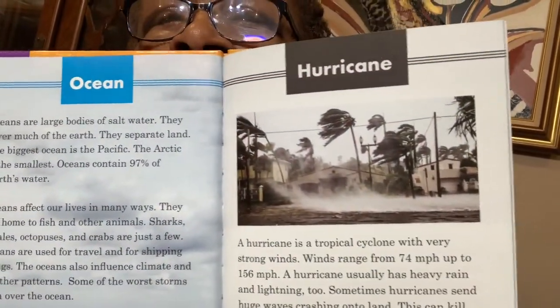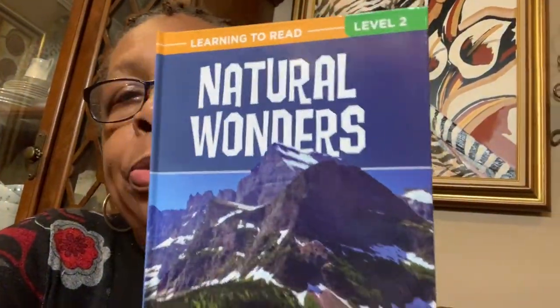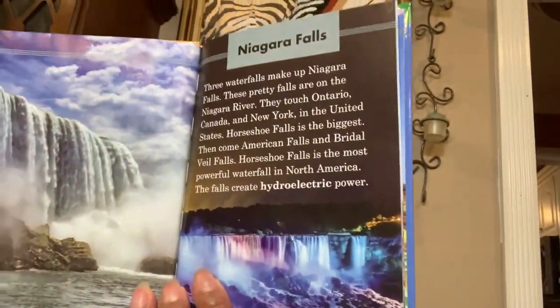Let me open it up so I can let you see. It talks about hurricanes, what happens in the ocean. They're small books but they have information in them. Talks about a tsunami, talks about the great plains. I bought that for my grandson in California. This one is Natural Wonders of the World — it talks about Niagara Falls and the wonders of the world.